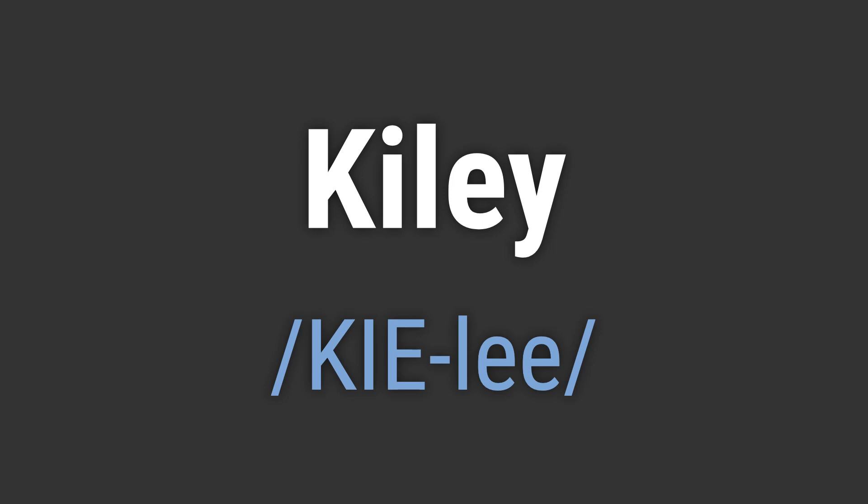Kiley. To pronounce it correctly, emphasize the first syllable 'KIE' and then lightly pronounce the second syllable 'lee'.